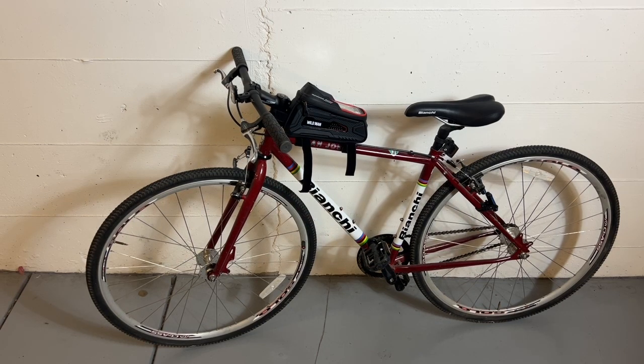This is my sister's Bianchi San Jose mountain bike. It's a single-gear bicycle, and it's been in storage for about 10 years. I'm going to take it to Columbus Cyclery for them to tune it up, and I'm really looking forward to riding it around town.